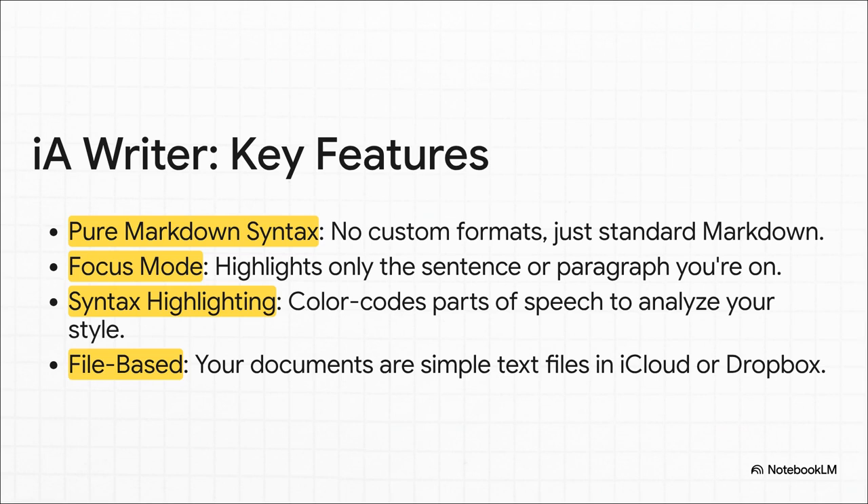So how does it actually do this? A few key ways. First, it's all about pure, simple markdown — that means your documents are just plain text files, no weird locked-in formats. Then you've got focus mode, which is brilliant. It literally fades everything out except the sentence or paragraph you're working on, just killing the digital noise. It also has a really cool syntax highlighting feature — but not for code, for grammar. It can highlight all your adjectives or your verbs, so you can see your writing style in a whole new way.